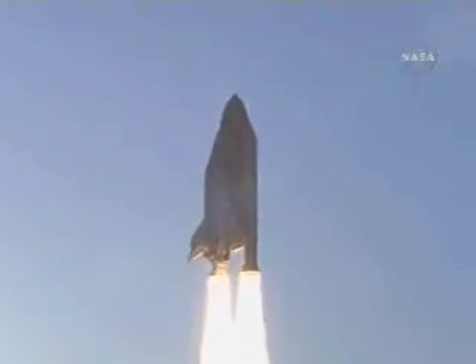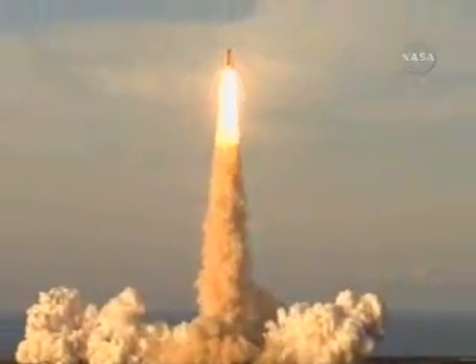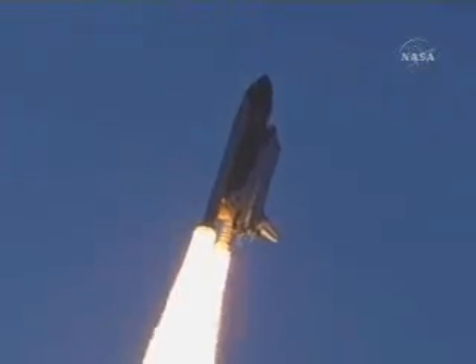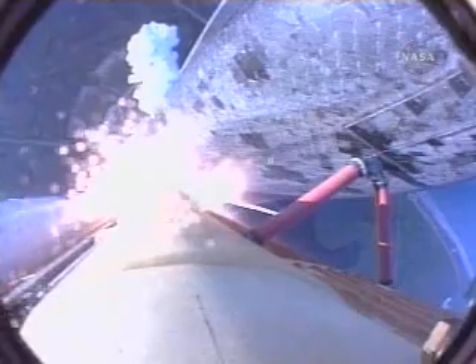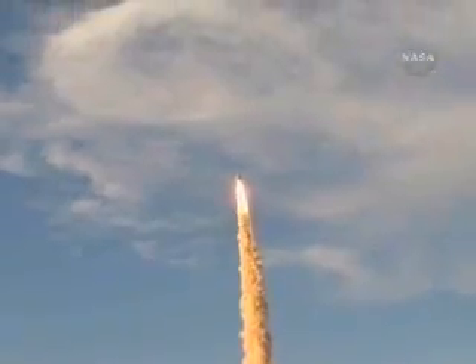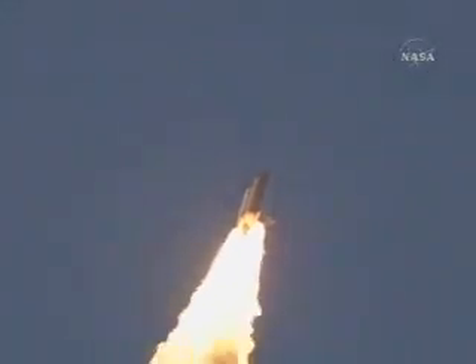Houston now controlling. Houston, Atlantis, roll program. Roger, roll Atlantis. Roll maneuver is complete. The orbiter is in a heads-down position, on course for a 51.6 degree, 137 by 36 statute mile orbit.